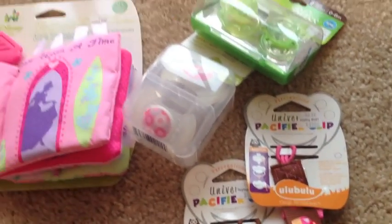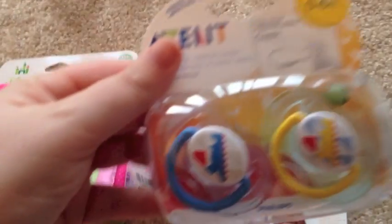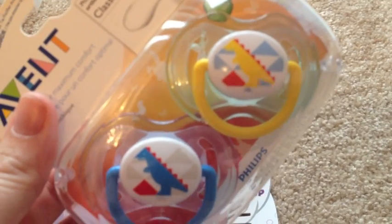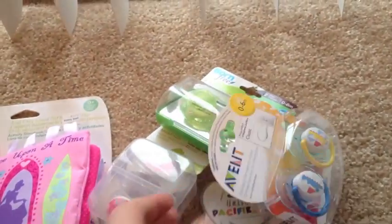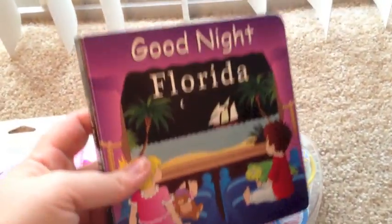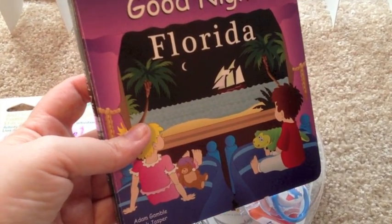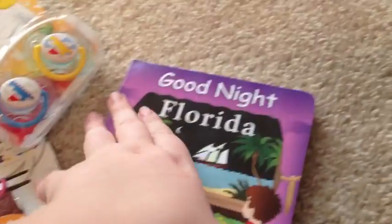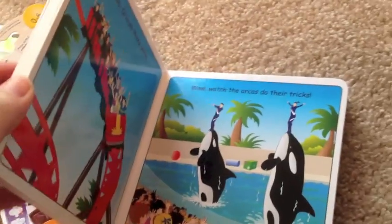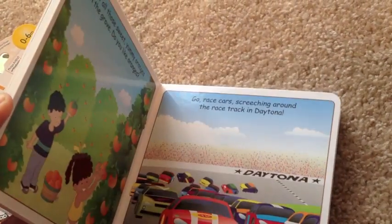Then we got these at Babies R Us — but we saw them at Bye Bye Baby. They're little dinosaurs. I thought those were cute. And the last thing we got is this book. It says Goodnight Florida and it's like all this stuff in Florida — kind of like Goodnight Moon, but with the theme parks and stuff. So I thought it would be fun to read Prim this book sometime.